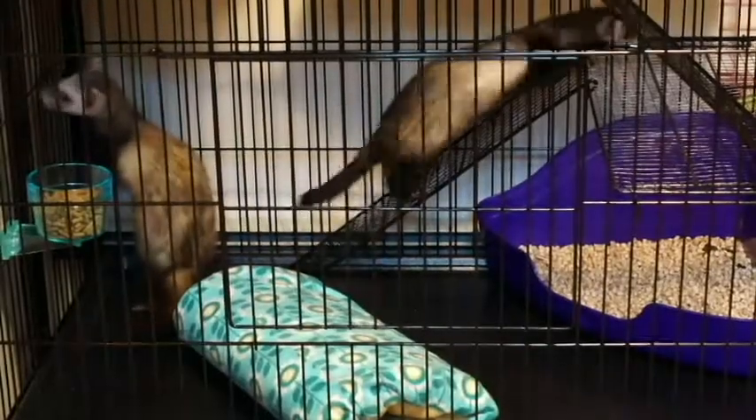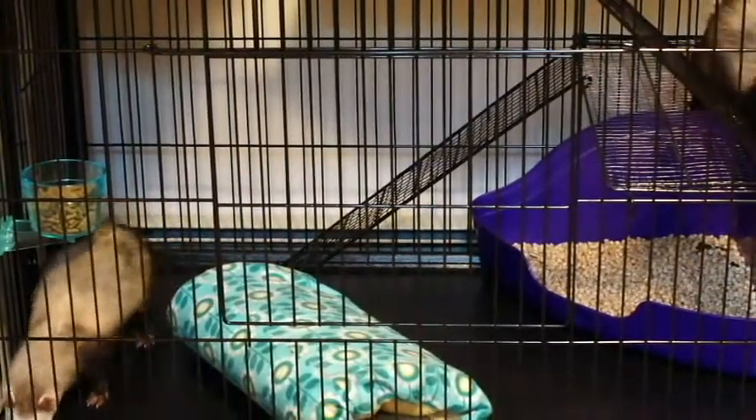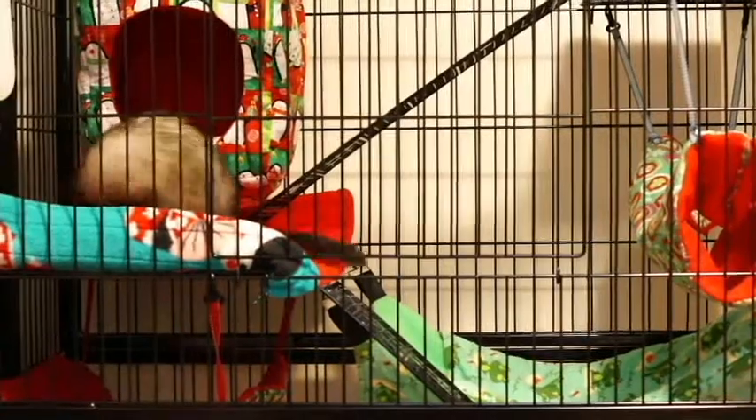Oh, there goes Little Miss up on the rim! So, there is the second half of their cage!